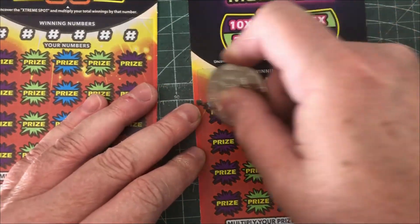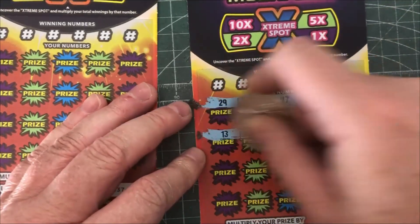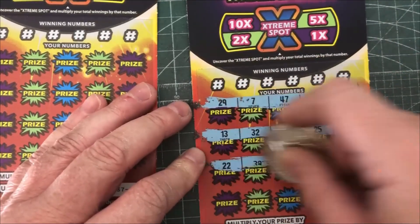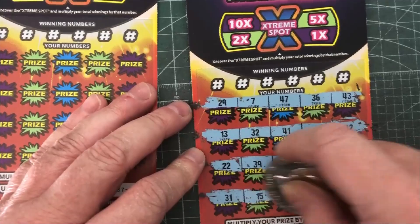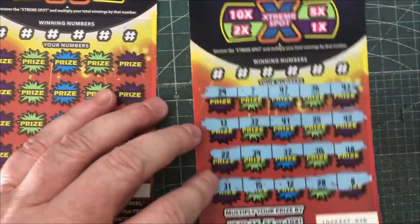Basically just matching numbers, so looking for matching numbers. There are multipliers you can get on here — 2x, 5x, 10x — and there's a multiplier that you get if you get a win. I guess you don't bother worrying about a multiplier if you don't get a win.